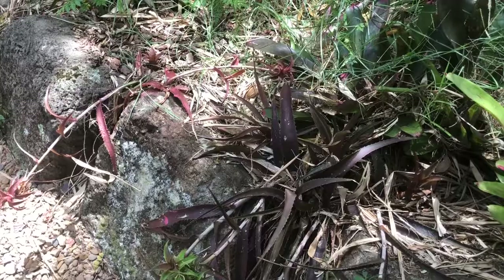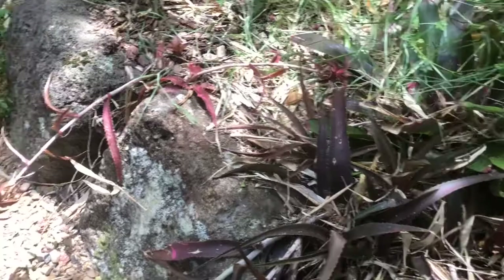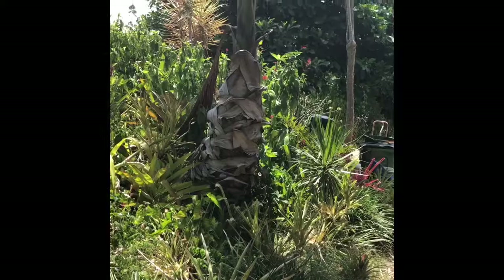I said Orthophytum stardust, and it's actually starlight. I just wanted to show you when it gets more sun, it goes a really beautiful colour. So both starlights — one's quite a dark burgundy maroon colour and the other gets a lot more pinky red. So that is Orthophytum starlight, not stardust.